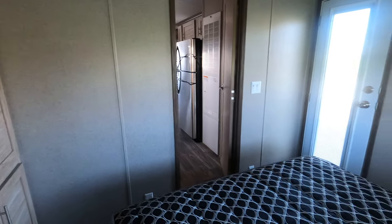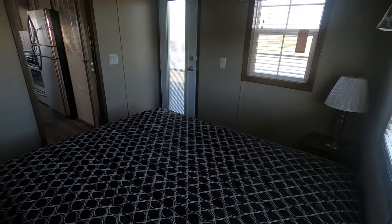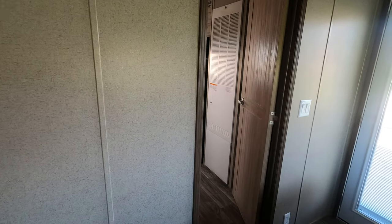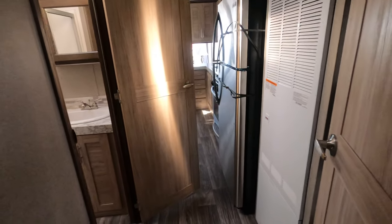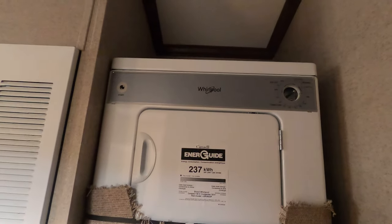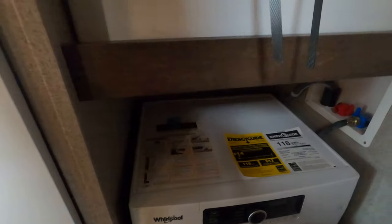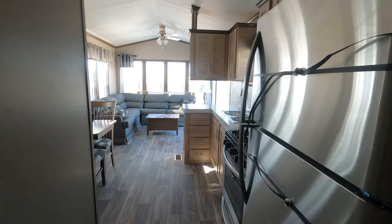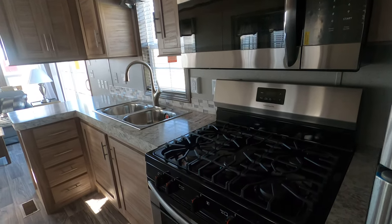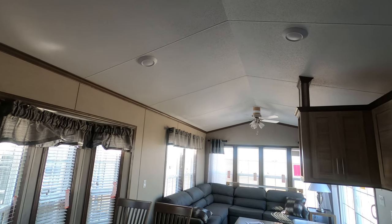Let's recap everything — everything in them stays in them. The queen bed will go on either wall, doesn't matter. Coming into the hallway is our laundry — full-size units, Whirlpool front loader washer. Heading down the hallway back into the stainless appliance area: convection microwave, five-burner range, table and four chairs, LED lighting, ceiling fan.